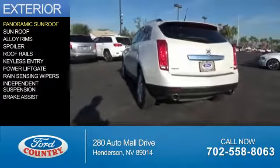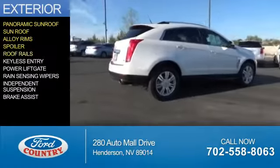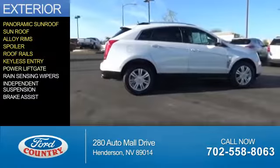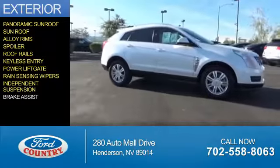The features include a panoramic sunroof, alloy rims, a spoiler, roof rails, keyless entry, power liftgate, rain-sensing wipers, independent suspension, and brake assist.